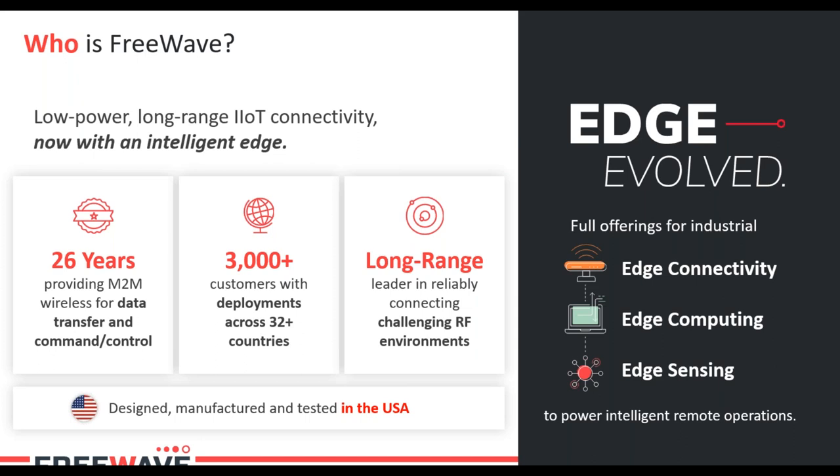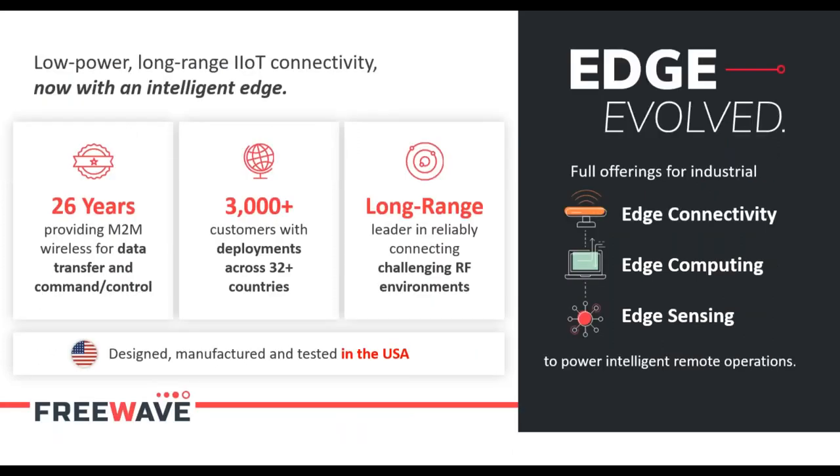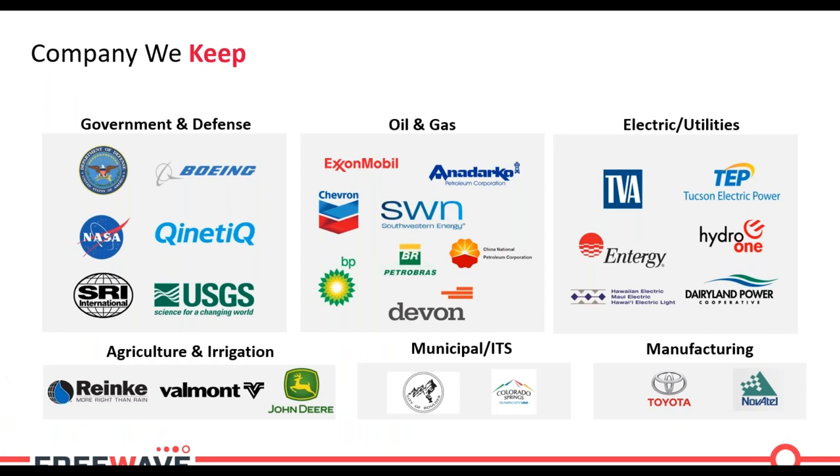FreeWave specializes in many different industrial verticals: government and defense, oil and gas, electric utilities, water and wastewater, smart ag, municipal, and manufacturing. What all these customers have in common is they have a need for long-range connectivity between field assets, and in addition to that they also have a requirement for reliability, specific temperature ranges, and sometimes power consumption considerations for solar-powered applications.